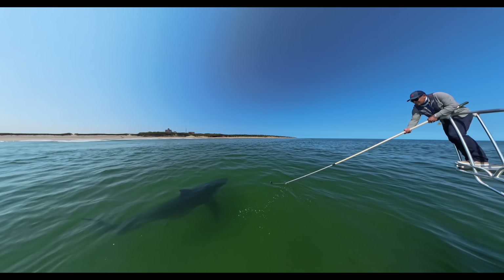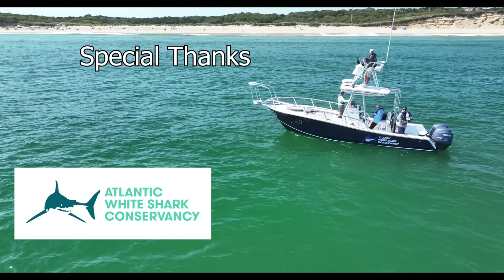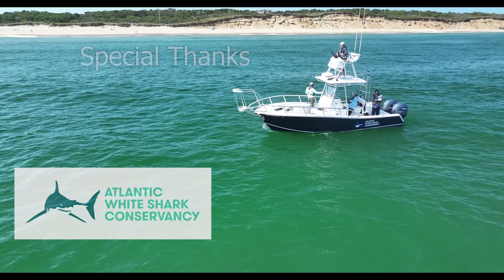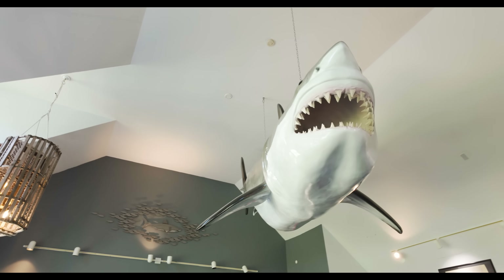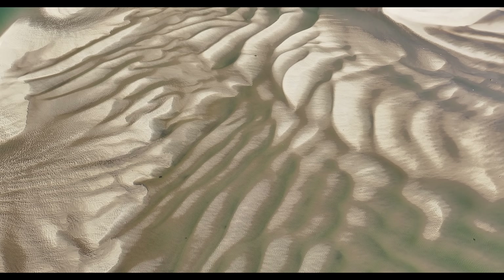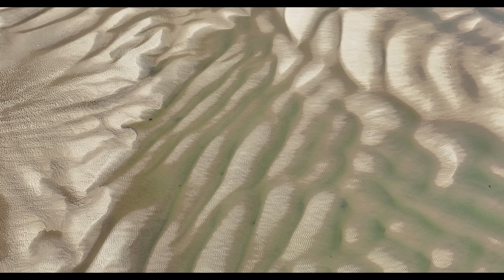Thanks for watching. Special thanks to the Atlantic White Shark Conservancy for hosting me aboard their research vessel. I highly encourage visiting the shark center in Cape Cod if you're ever in the area. If you like content like this, please let me know by liking, sharing, and subscribing.